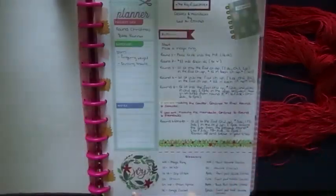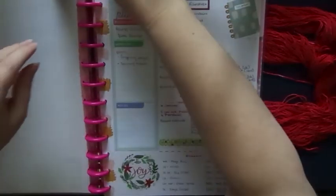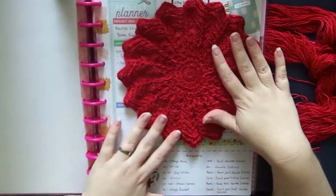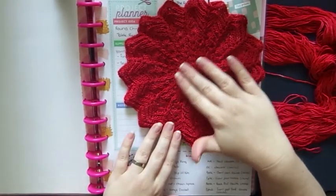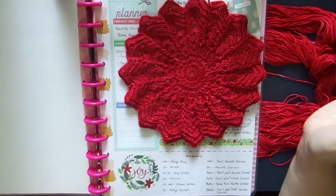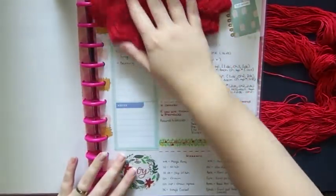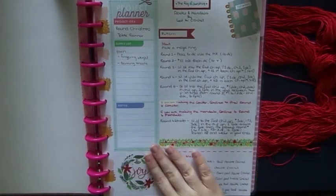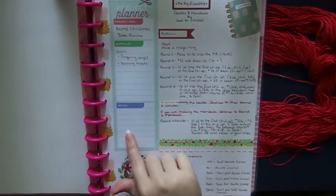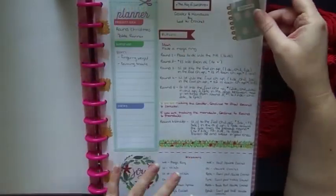The next project page is the Ray of Sunshine Coaster and Mandala by Lost in Crochet - another free pattern, links in the description box. This is what I'm actually working on right now. I'm making it to sit on my round table as a circular table runner - instead of it being long, I'm going to do a round one in the center. I'm just extending the pattern and adjusting it to make it bigger. I've used some washi to cover a mistake and left space for notes.